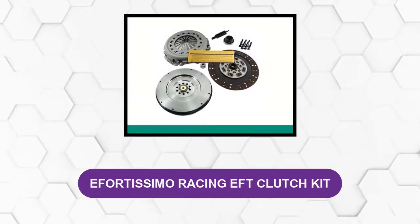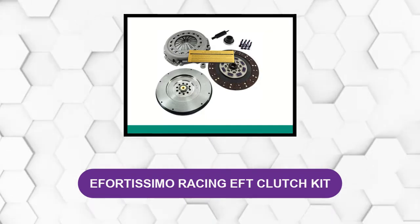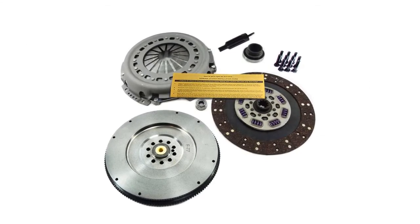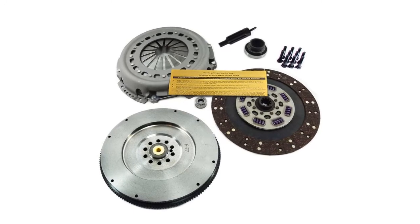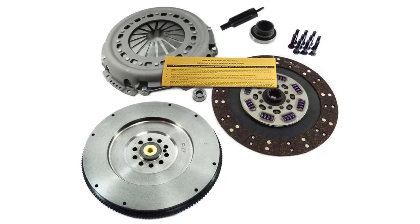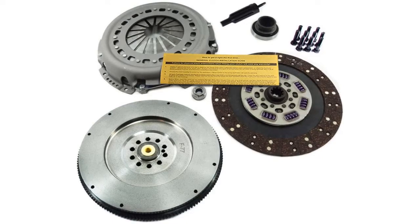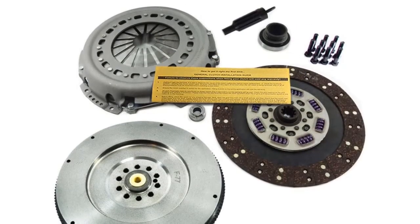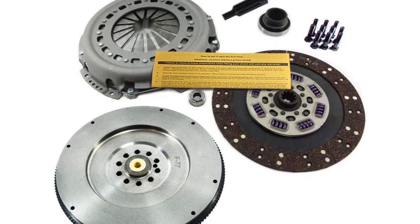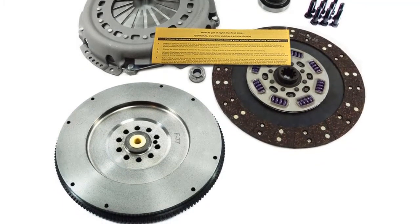At Number 2: Efortissimo Racing EFT Clutch Kit. This product comes with reliable components that are both reliable and trustworthy. This automotive clutch not only possesses a good rotational capacity but also tends to create a perfect connection between the engine and the wheels. This translates into a smooth ride that won't experience any vibrations even on uneven roads. Moreover, the model also provides consistent results even at varying speeds, and ensures a stable ride.